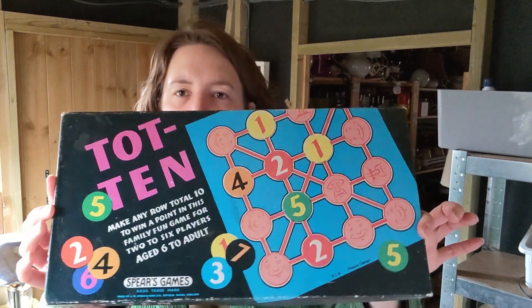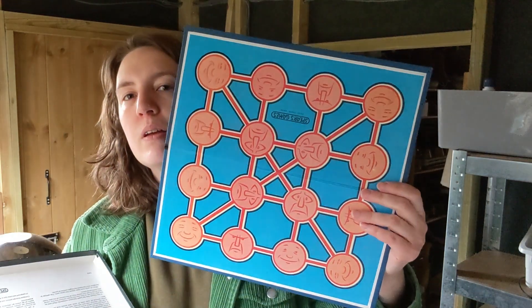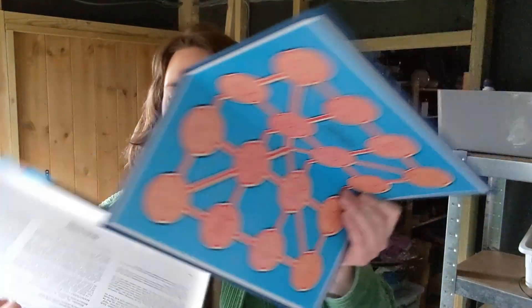And then I've got a vintage Spears game. It's not worth very much — I paid a pound, it's worth maybe eight to ten pounds. I don't know if it's got all of the bits. It's got these little round number counters and the board's quite fun with all those little faces on, but it doesn't say on the instructions how many pieces it should have. I'll just list it with however many it has got.